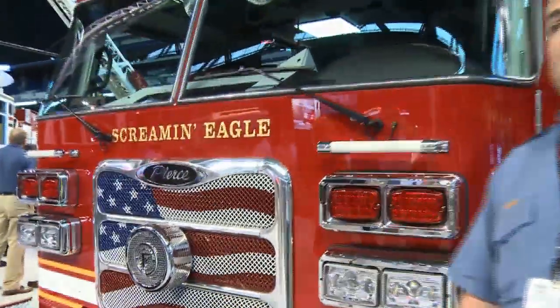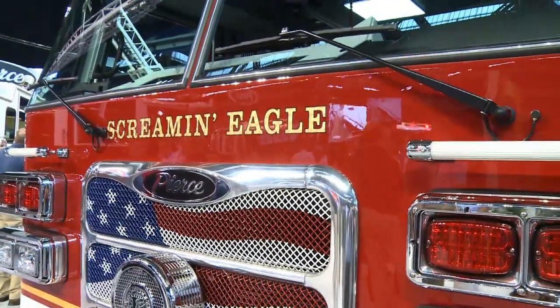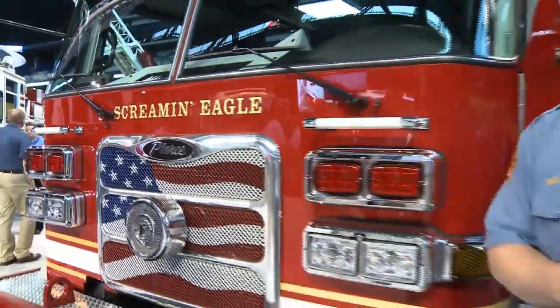This fire truck will be going to fire station number 6 in South DeKalb. We are very pleased to be working with Pierce. This is going to be our first Pierce fire truck.